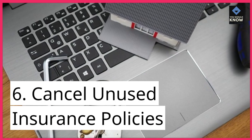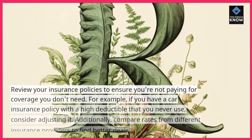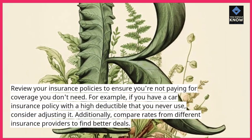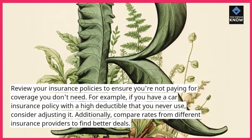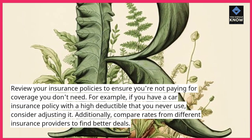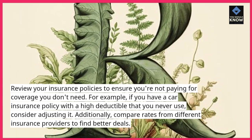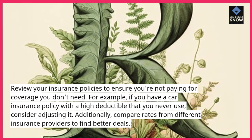6. Cancel unused insurance policies. Review your insurance policies to ensure you're not paying for coverage you don't need. For example, if you have a car insurance policy with a high deductible that you never use, consider adjusting it. Additionally, compare rates from different insurance providers to find better deals.